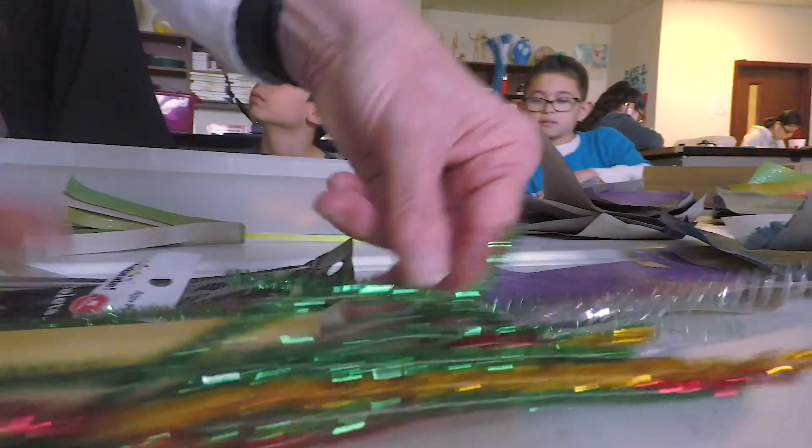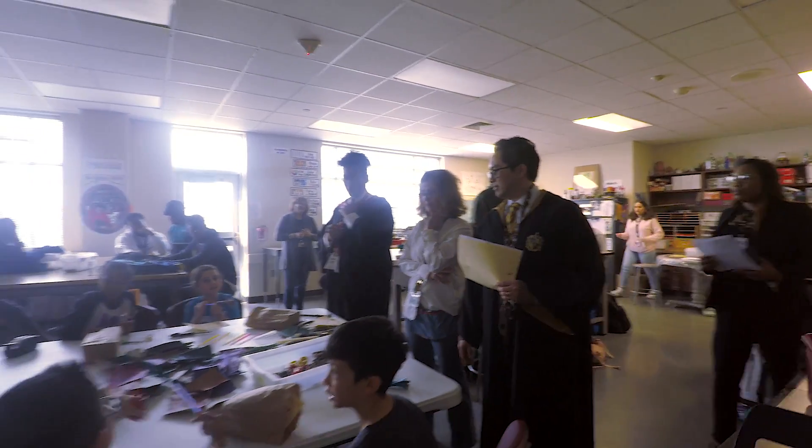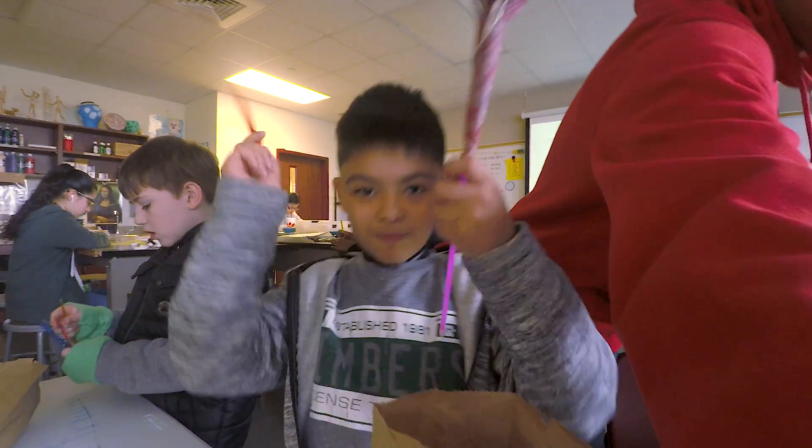Whenever we walked into the room, I thought it would be way different. Like, this is way cooler than I thought. We went to the arts room and we got to make mini broomsticks out of scrap paper and light sticks.